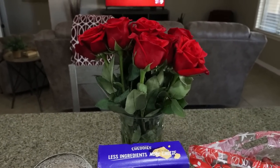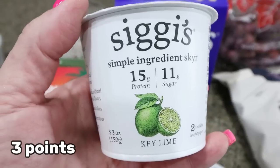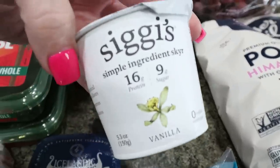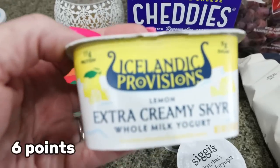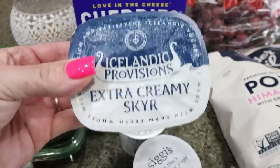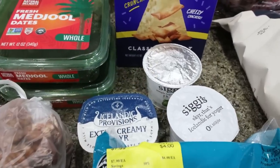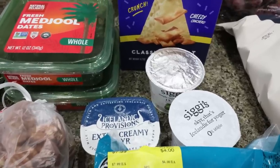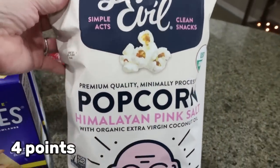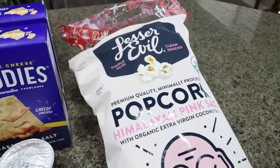Troy gave me roses for Valentine's Day — they're so beautiful, so I put them on the counter for the video. I was also totally out of yogurt. I grabbed a couple at Sprouts: two Siggy's, one key lime and one vanilla. And then this Icelandic Provisions extra creamy lemon yogurt — I've never had it but it was on sale for $0.99. It's a whole milk yogurt so a little more points and calories, but still good protein. I also grabbed some grapes because they were on sale, and my favorite Lesser Evil Himalayan pink salt popcorn.